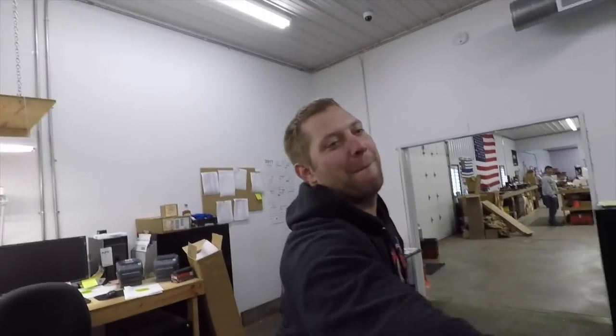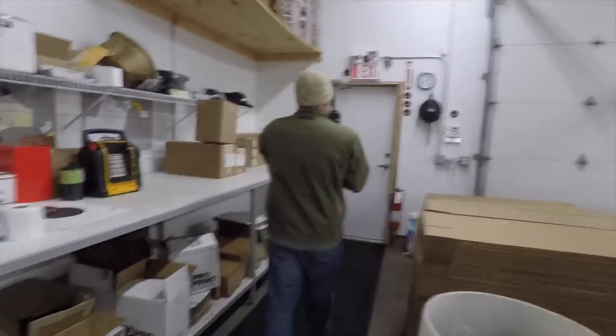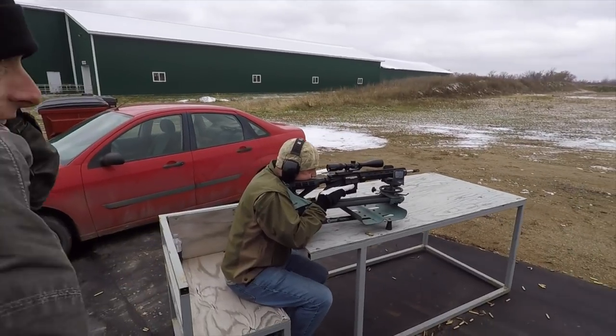You are being recorded just in case you try to pull anything stupid. Okay, let's do it — we're gonna sight this bad boy in right there. Already got it built. This is going on the vlog, by the way. Ears are on.